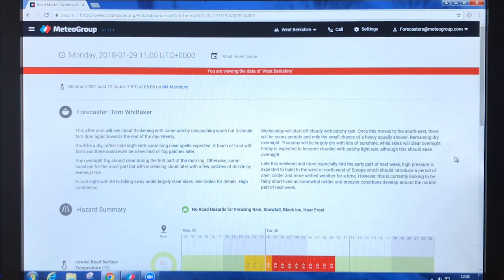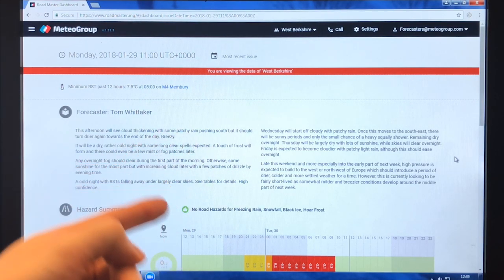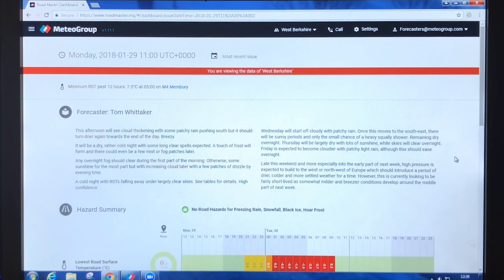Once we produce the forecast, we transmit it to our Roadmaster website, which is where our clients view the forecast information for the coming days. We start with some forecast text covering the next few days, even up to 10 days ahead, giving them trends at that distance and more specific information for the shorter term.